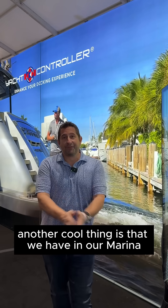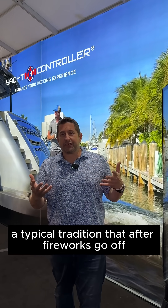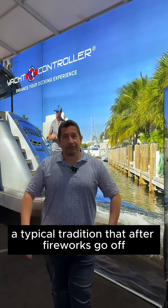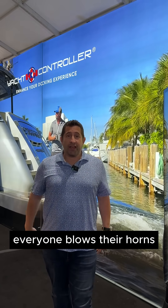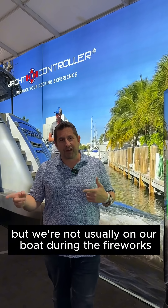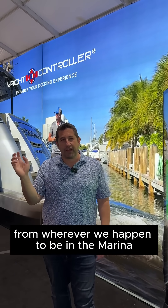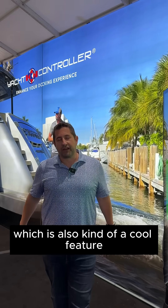Another cool thing is that in our marina, there's a typical tradition that after fireworks go off, everyone blows their horns. We have a massive Calenberg train horn on our boat, but we're not usually on the boat during the fireworks. So with the remote, I can actually honk my air horn from wherever we happen to be in the marina, which is also kind of a cool feature.